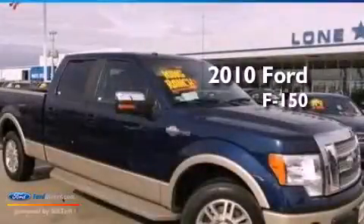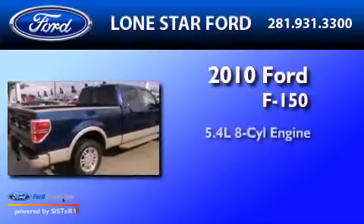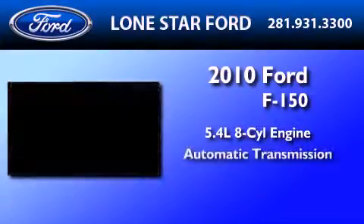This is a certified pre-owned 2010 Ford F-150. It has a 5.4 liter 8-cylinder engine and an automatic transmission.